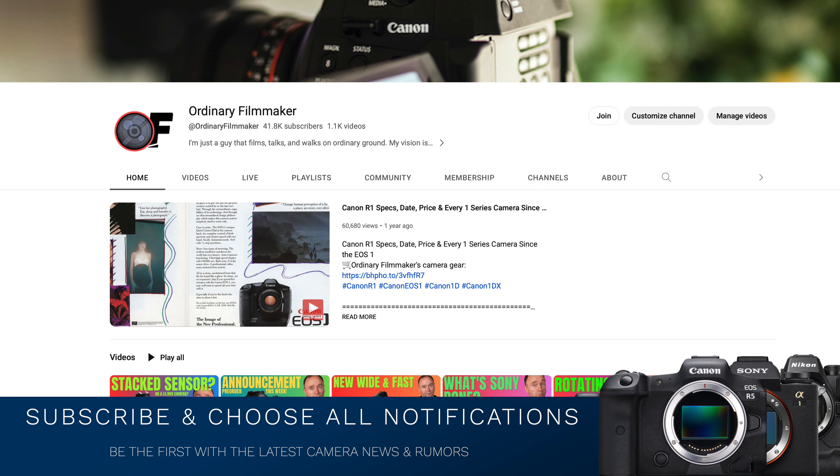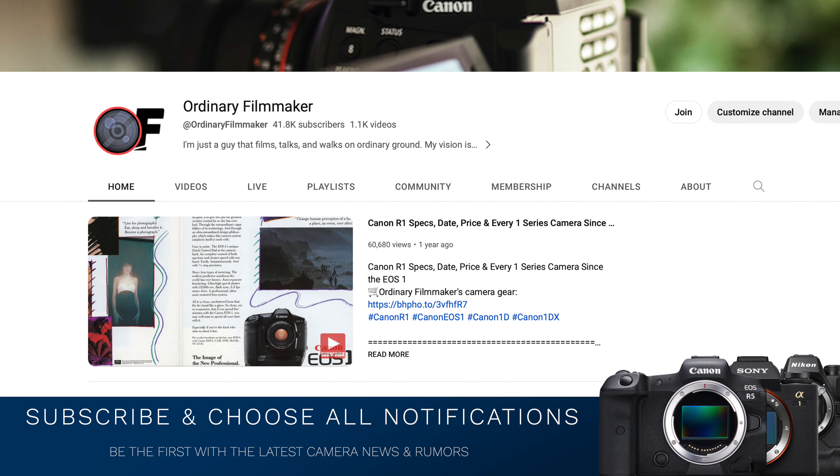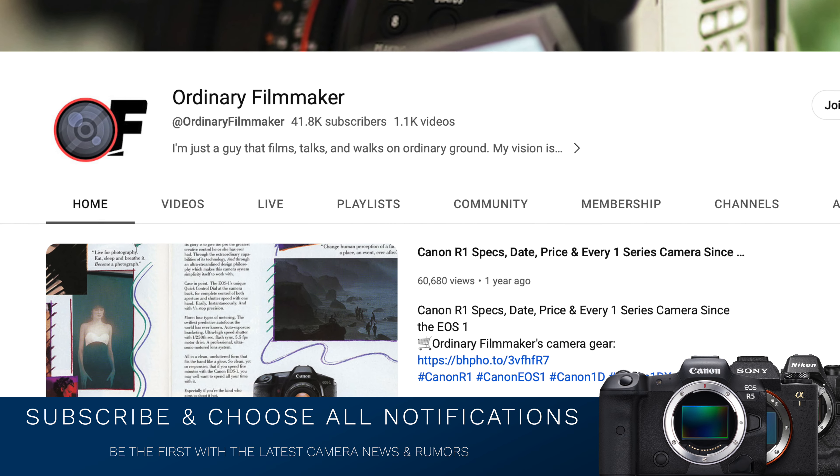Please follow me on X, formerly known as Twitter, but most importantly, please subscribe to this channel. It doesn't cost you anything, it really helps this channel grow, and it keeps you up to date on the latest camera gear, news, and rumors.